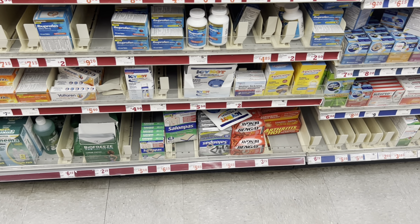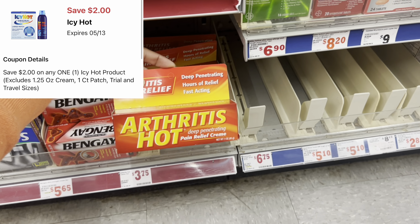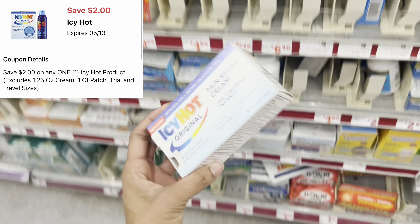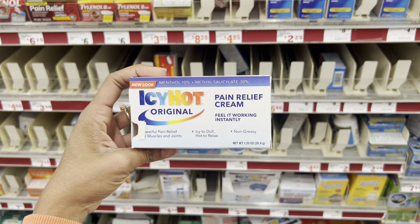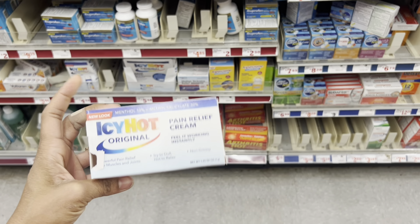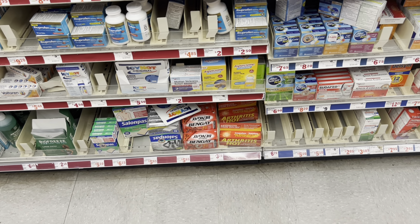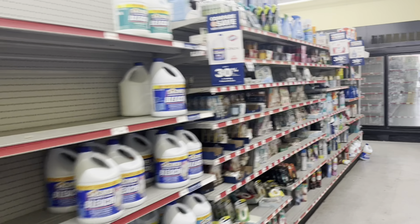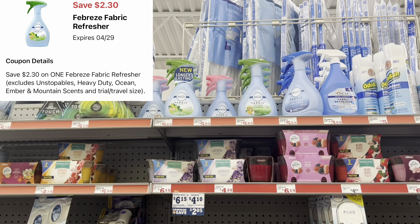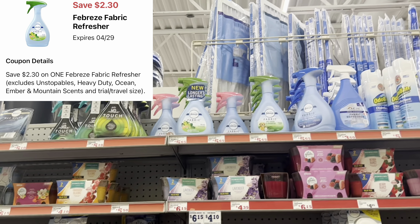We got a $2 digital for Icy Hot. I'm looking for a package priced at $3.50 because that's the one the $2 digital is attaching to. The one at $3.75 — I did scan it and that coupon does not attach, but for the sake of the video I might just grab it since they don't have the one I need. You want to make sure you grab the right one.